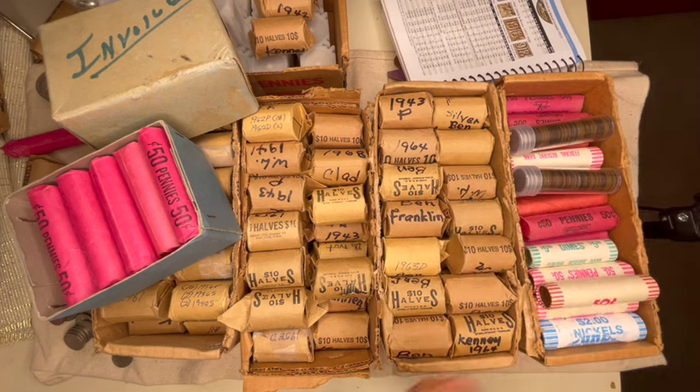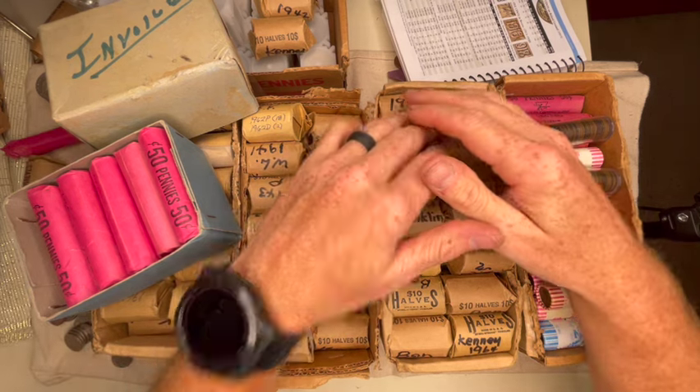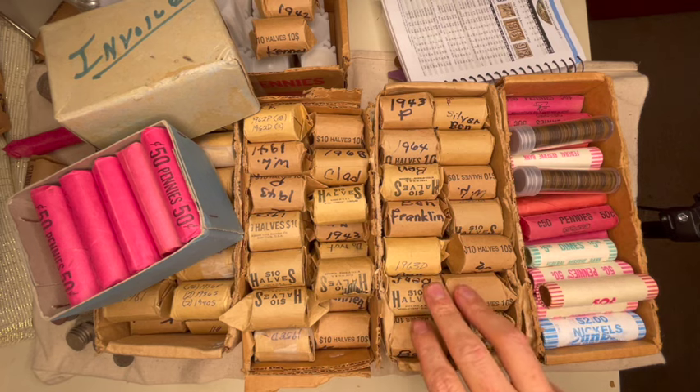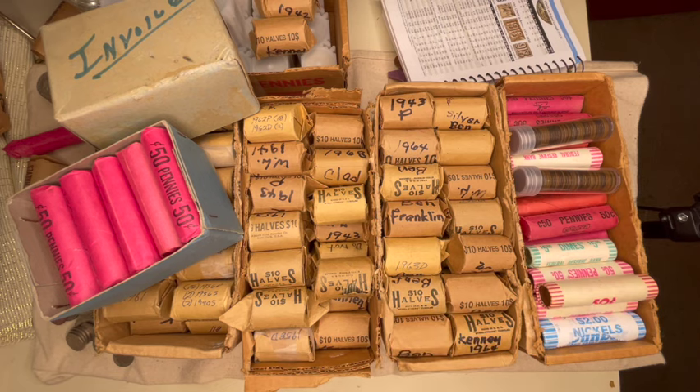I've got a lot of these to go through. I appreciate y'all watching and bearing with me. I really just love doing this. I'm going to look for some double dies. I've got a couple albums I'm trying to work on — I may put a few albums together and go to a coin show later in the year. I'll probably hold on to a majority of this to try to sell at a coin show.